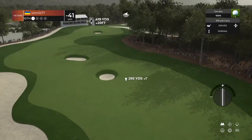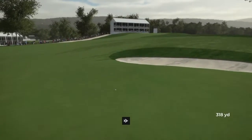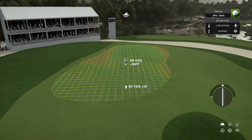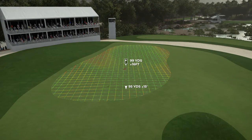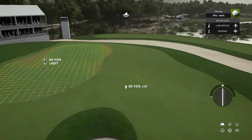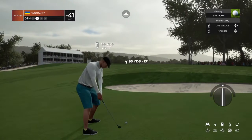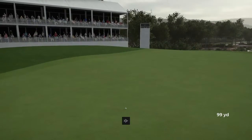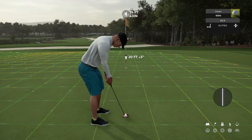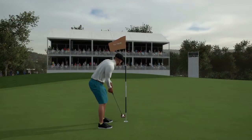Stepping on to a par four hole on this one. Setting up here about 100 yards out, just three strokes off the lead. Heading for the green. Nice approach. Good stuff. Could be a birdie on the scorecard if you drop this. Ah, right by. Let's take a peek at the leaderboard after that hole.